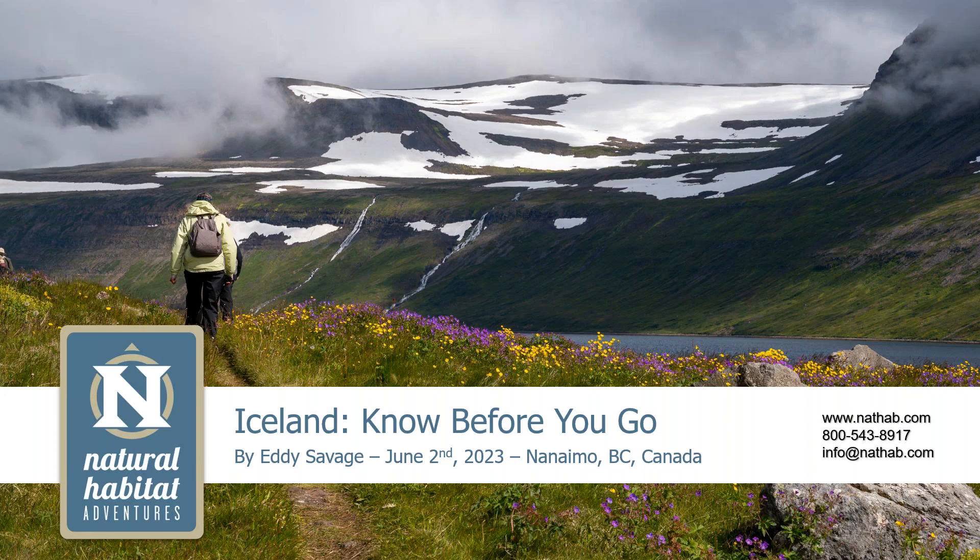Thank you very much, Sunny. It is fantastic to be here. I'm really excited to present on Iceland. I was last there in September and I'm already heading back. This presentation is a no-before-you-go, so I'm going to give you the important details — how to pack, what to expect for the upcoming adventure. I'm heading there in nine days to do a preseason loop of Iceland, and then I'll be joining my first group in about a month.